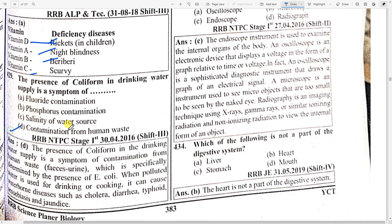The presence of coliform in drinking water supply is a symptom of option D — contamination from human waste. If coliform is found in the drinking water supply, it is a symptom of contamination of human waste, specifically determined by the presence of E. coli. When polluted water is used for drinking or cooking, it causes waterborne diseases like cholera, diarrhea, typhoid, and jaundice.